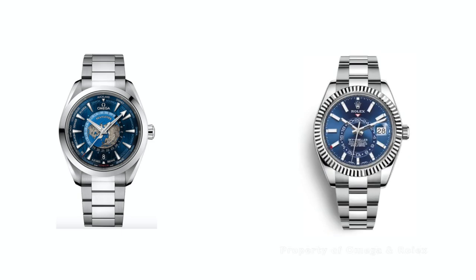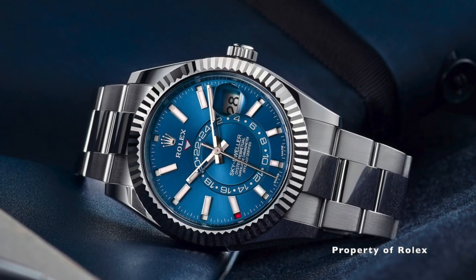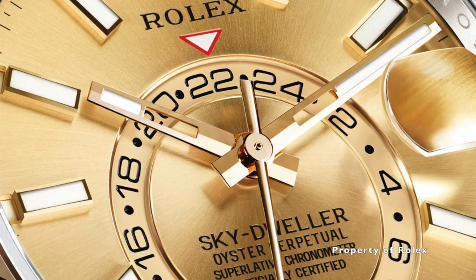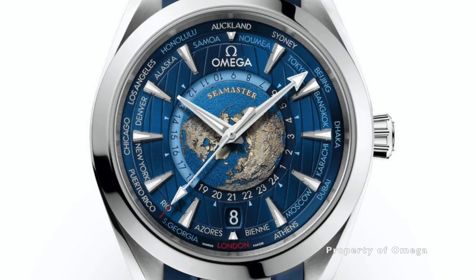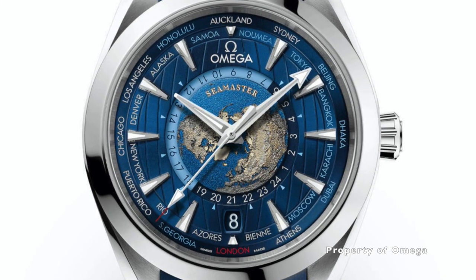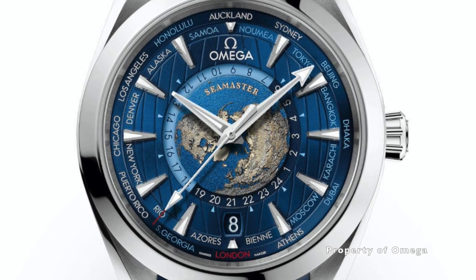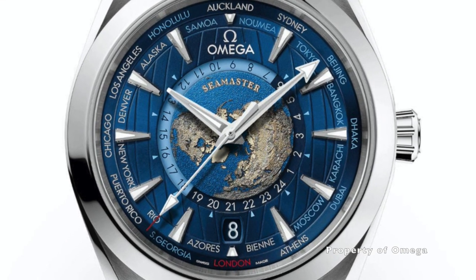They are both above 40mm in diameter, both GMT watches, and both have a 24-hour disc in the center of the watch. But what makes me gravitate towards the Omega apart from their more affordable price — granted that it does not have an annual calendar like the Rolex? Well, let's find out.